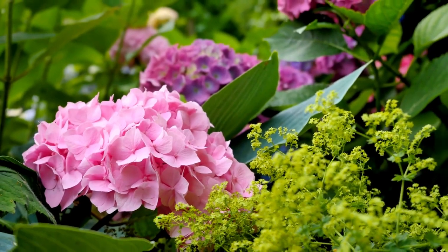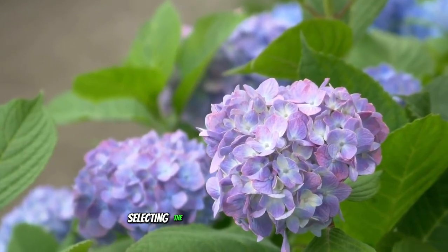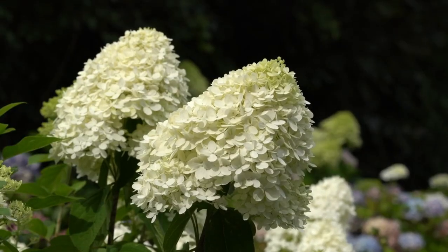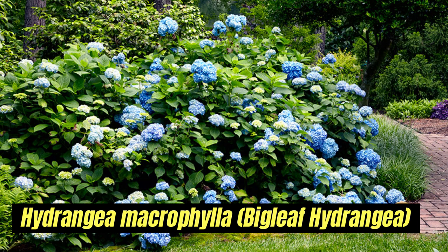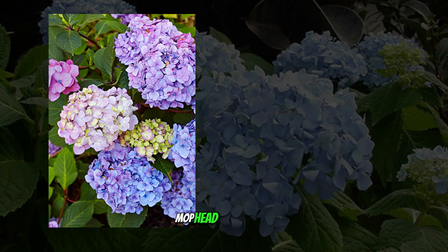With so many options, there is a hydrangea for every garden style, whether traditional, modern, or urban. Selecting the appropriate hydrangea species for your garden is crucial for success. The most popular varieties include Hydrangea macrophylla, the big leaf hydrangea, known for their large vibrant blooms. Big leaf hydrangeas are divided into two types: mop head and lacecap.